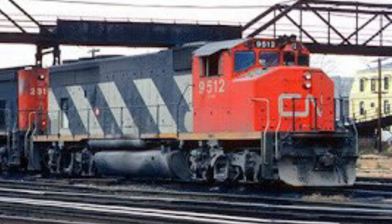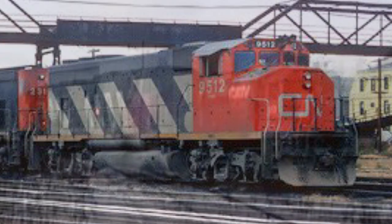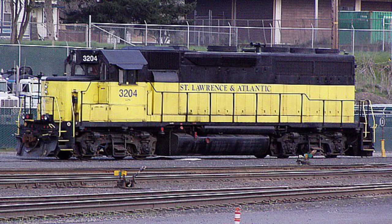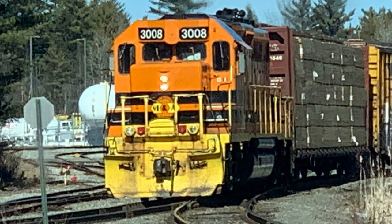The GP40-2LWs would last in service on the Berlin Subdivision until the St. Lawrence and Atlantic had full control of it in the late 1990s. The St. Lawrence and Atlantic was unique in its early years as it only ran leaser locomotives for a long time. One such leaser, being the 3204, was from locomotive leasing partners. They allowed St. Lawrence and Atlantic to paint it in their Bumblebee paint scheme. The locomotive now bears a new identity as St. Lawrence and Atlantic 3008 under Genesee and Wyoming ownership.